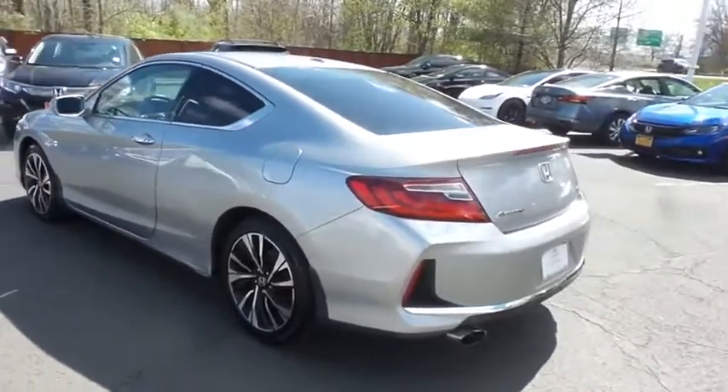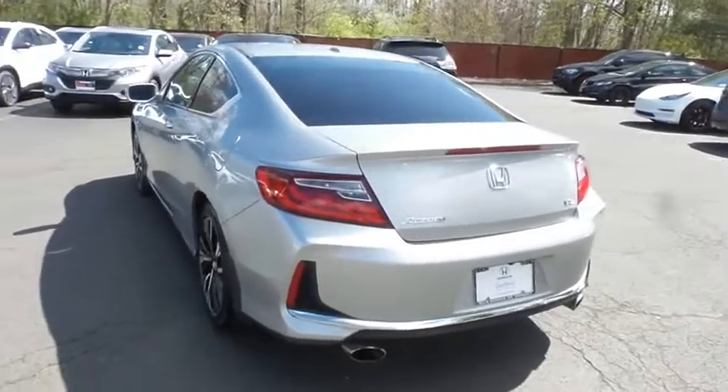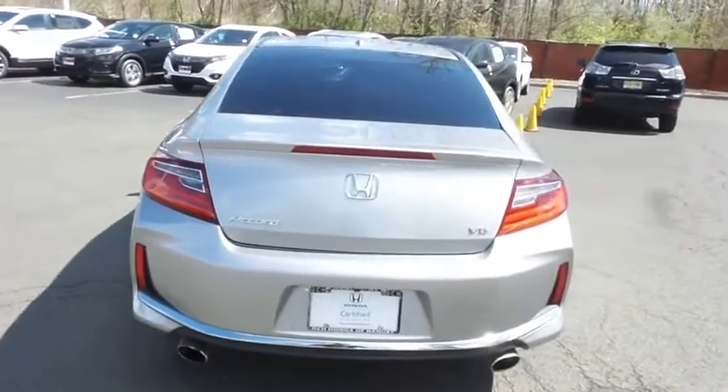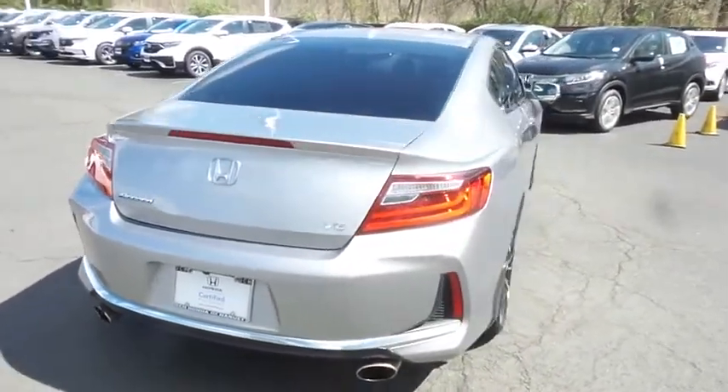This beautiful Accord EXL V6 Coupe has just arrived at Honda of Nanuet. It only has 61,000 miles, it's gone through a multi-point inspection, and it's backed by a limited powertrain warranty.